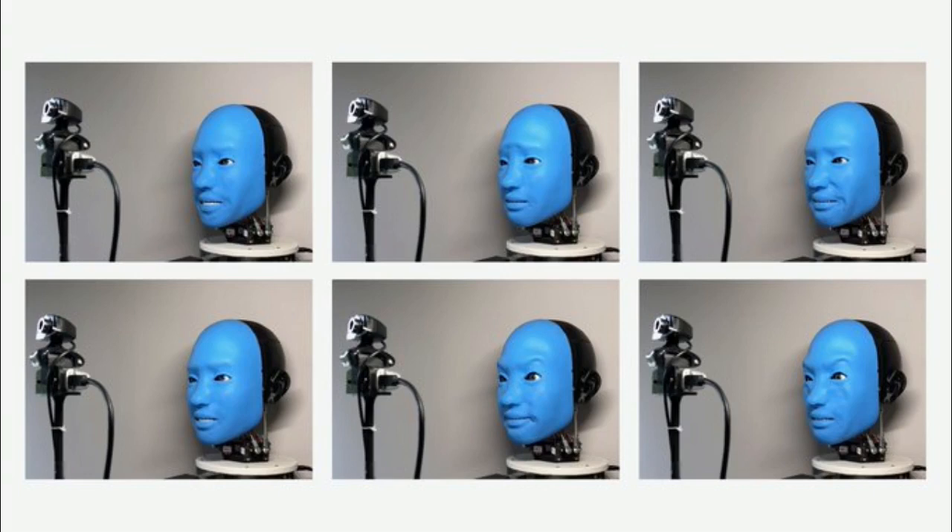Robotic hardware has been similarly crude and difficult to work with — sensors and motors are heavy, power-intensive, and bulky. The researchers constructed EVA as a disembodied bust that bears a strong resemblance to the silent but facially animated performance of the Blue Man Group.